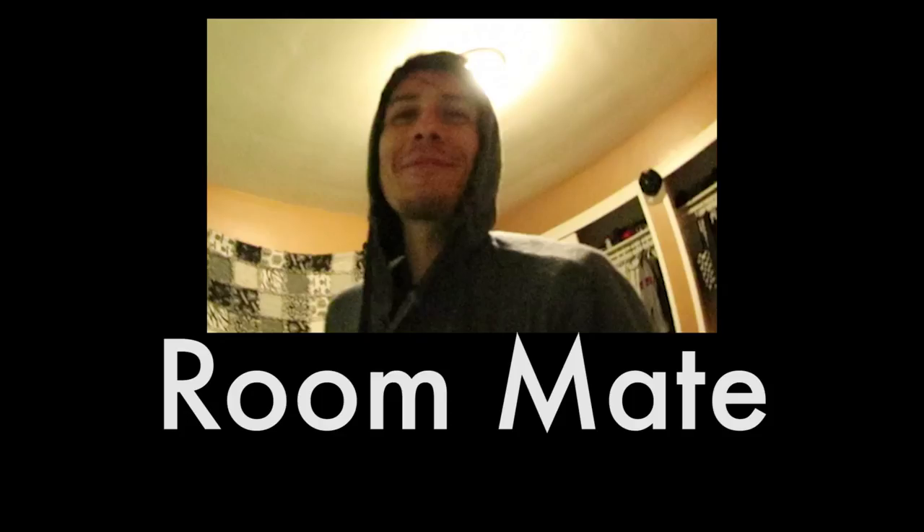Hi guys, guess what — you already know. My roommate is Mark. What up! Apartment tour, let's get started. I'm in the living room and this is it.